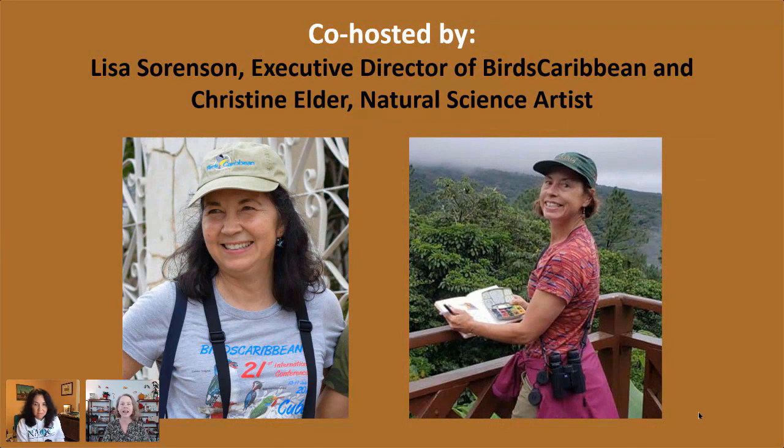Hello, this is Christine Elder and Lisa Sorenson from Birds Caribbean, and we're going to be teaching you all about barn owls today — their biology, anatomy, distribution, and mostly how to sketch them. So Lisa, would you like to introduce yourself and tell us a bit about Birds Caribbean?